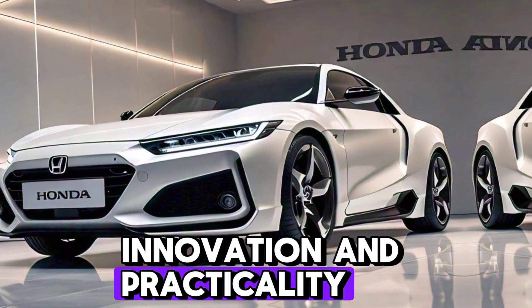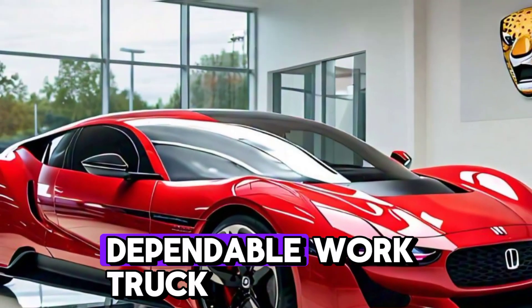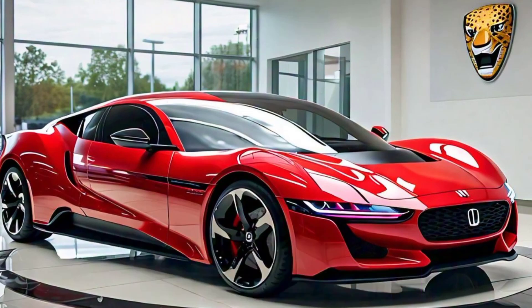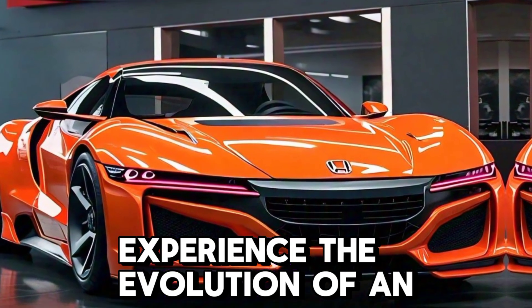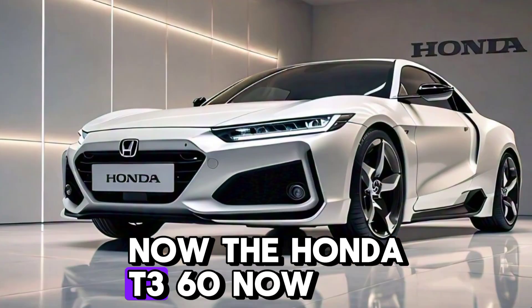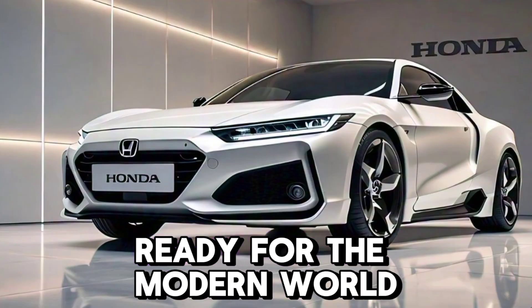The 2025 Honda T360 is the perfect blend of heritage, innovation, and practicality. Whether you're looking for a dependable work truck or a stylish urban cruiser, this compact pickup delivers in every way. Experience the evolution of an icon — the Honda T360, now ready for the modern world.